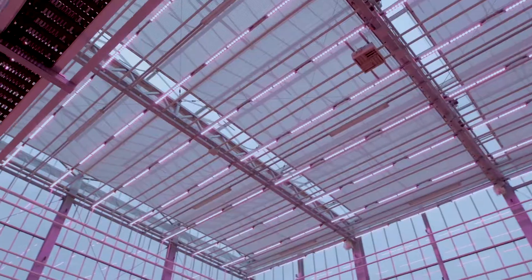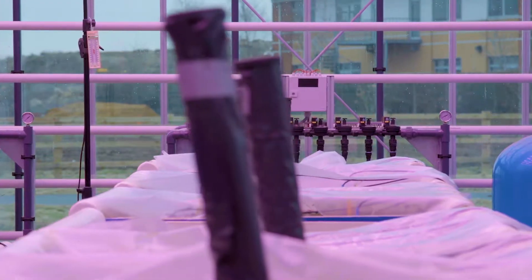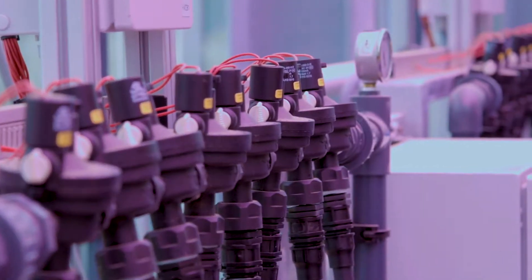Welcome to the CHAP soil health facilities here at Cranfield University. These facilities were set up in consultation with industry, farmers, agronomists, and agribusinesses to address some of the key challenges in soil health management today.